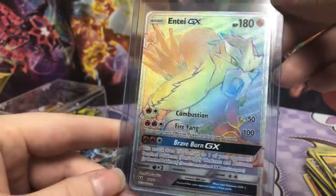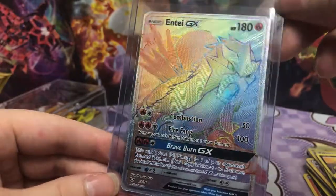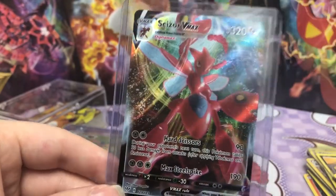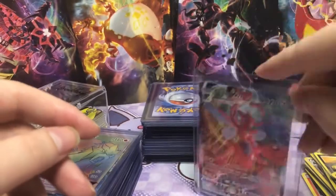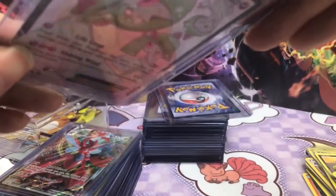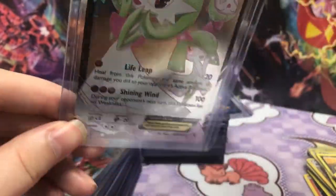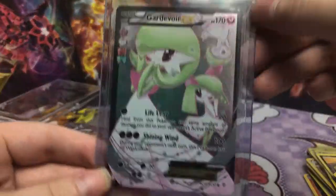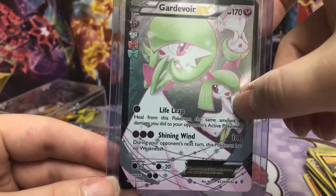Oh yes, we've got Rainbow Rare Entei. Very cool. I like that one. And then we've got Scizor VMAX — I think we have three of these now. I pulled two, I know that much. I don't remember if we got another Scizor VMAX in one of the other Mercari purchases. Oh, this one's in a different case — I thought this was gonna be something hyper-rare because the case is extra thick. But no. So we've got Gardevoir EX, which is a super cute card. It's got all three of them on it.